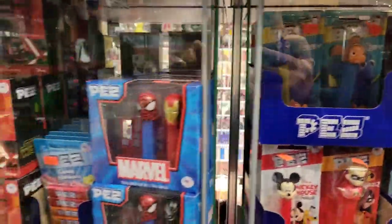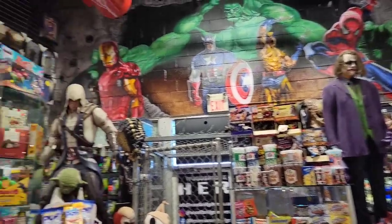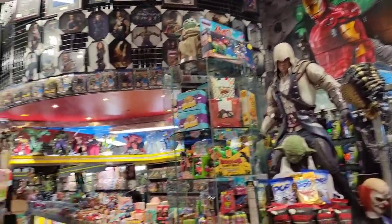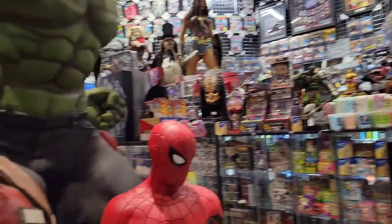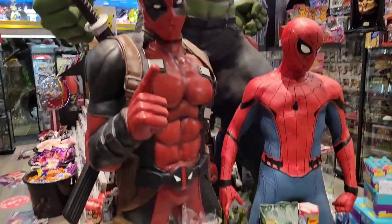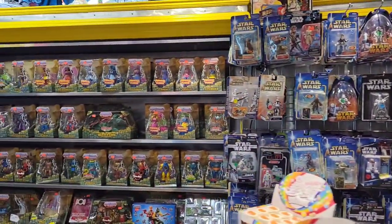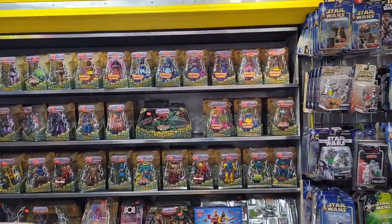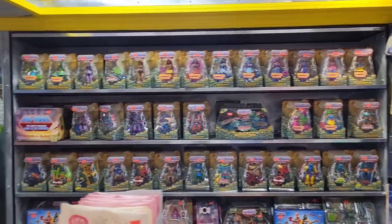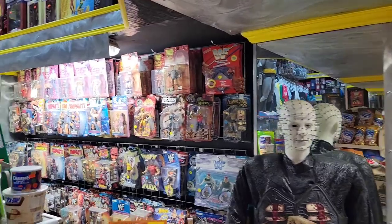They had lots of Funko PEZ. Here's kind of like the main entrance — really nice mural with the Avengers. They have tons of statues: Spider-Man, Deadpool, Hulk, tons of Star Wars figures, and some Masters of the Universe figures. Honestly, you could just look anywhere and find figures.